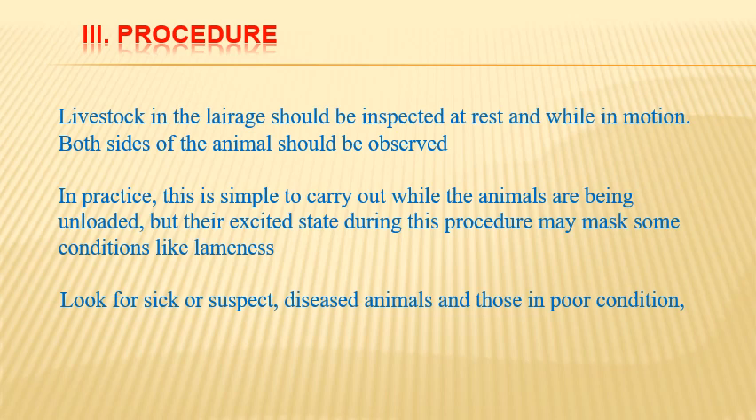Procedure of ante-mortem inspection: livestock in the lairage should be inspected both at rest and while in motion, and both sides of the animal should be observed. In practice this is straightforward to carry out while animals are being unloaded, but their excited state during this procedure may mask some conditions like lameness. We must look for sick or suspect diseased animals and those in poor condition.